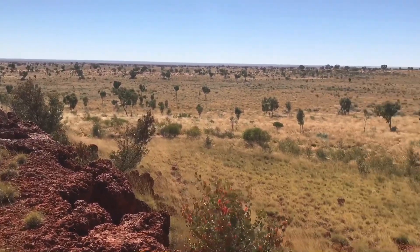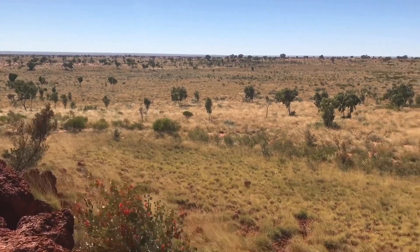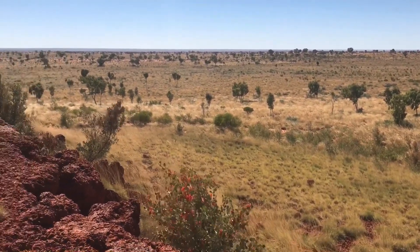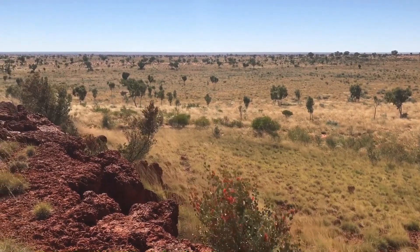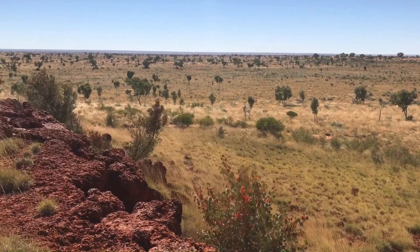Great place in the middle of all these sand dunes. Canning Stock Route, just to the south of Lake Tote.